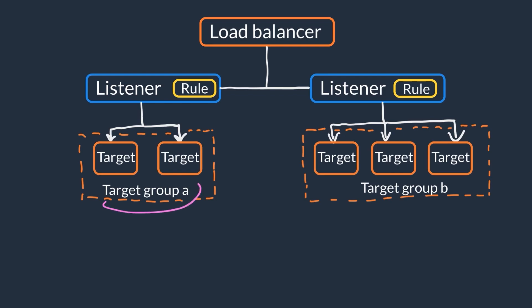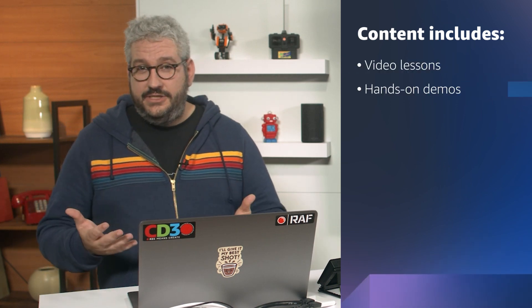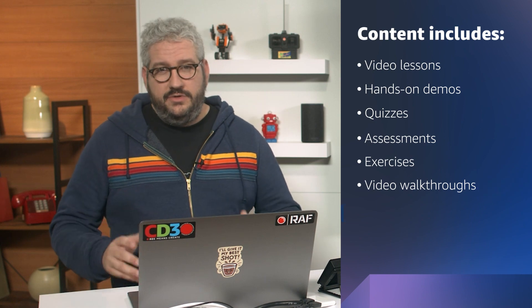Along this journey, you will learn more about these cloud topics from me and my colleagues in AWS Training and Certification. The content includes video lessons, hands-on demos, quizzes, assessments, exercises, video walkthroughs, and graded projects.